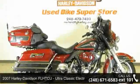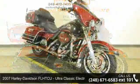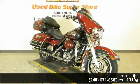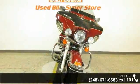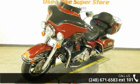Check out this 2007 Harley-Davidson FLHTCU Ultra Classic Electric Glide. If you're looking for a solid bike, look no further. This is a great deal on a pre-owned motorcycle. Low mileage is an important factor in your purchase, and this one delivers a low odometer reading.